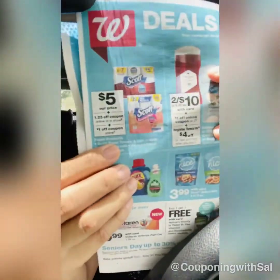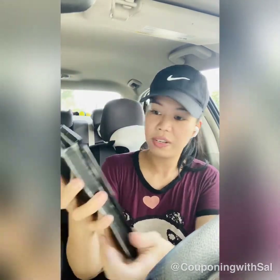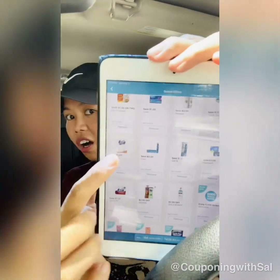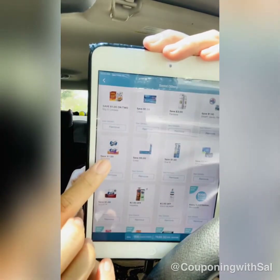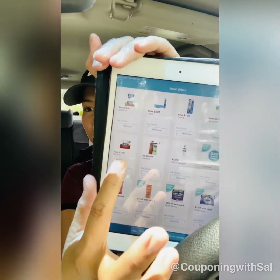There's also a $1 off digital coupon available in your Walgreens app — I can show you right here on the corner: one dollar off for toilet paper, and the one next to it on the bottom is for paper towels. Everything is digital, no cutting coupons needed, so it should be a pretty easy deal tomorrow.